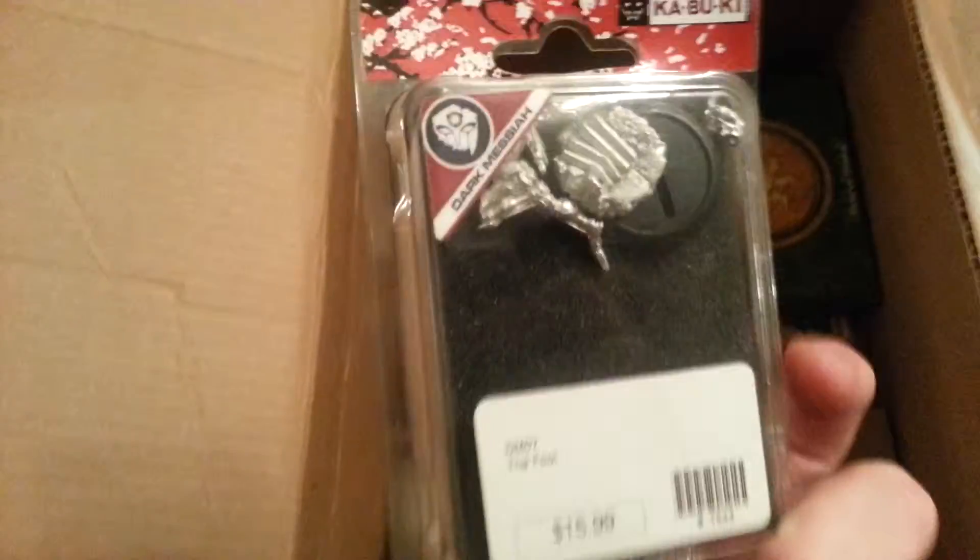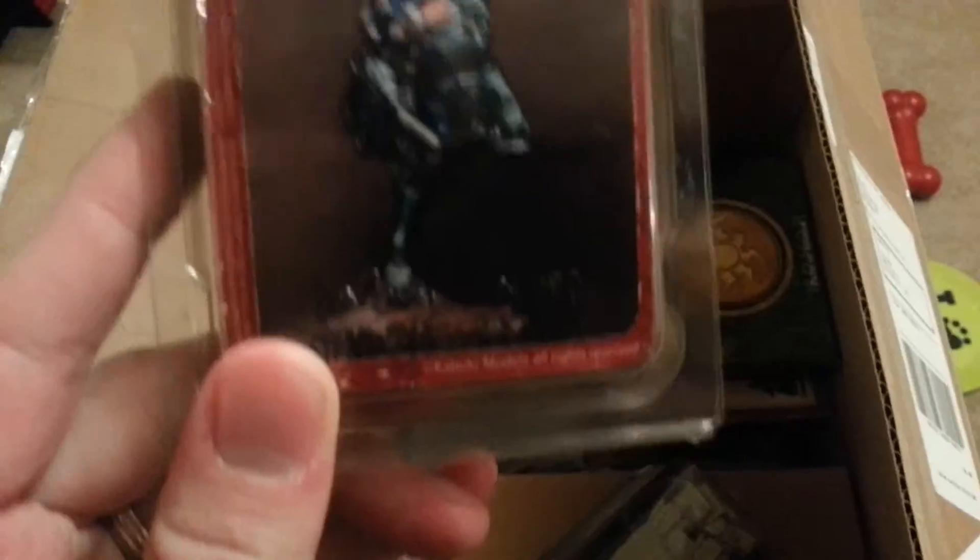Jet bikes — those I did order, so they don't count. Kabuki Mini: The Fool. That looks kind of cool. Sure, I'll find something to do with that guy.